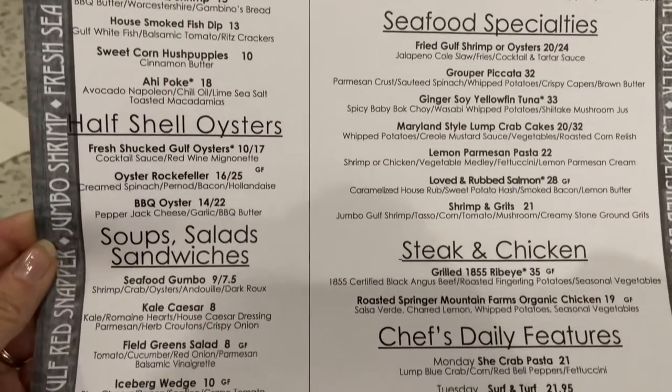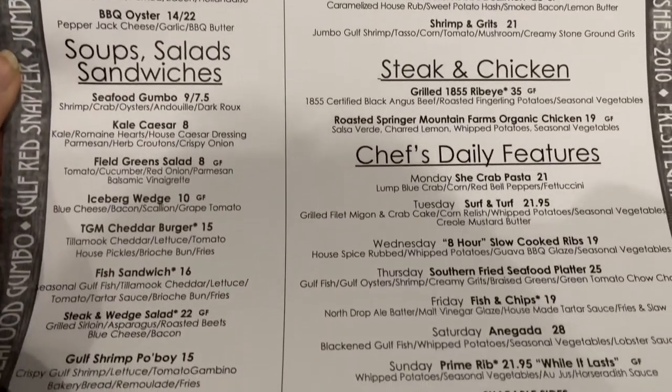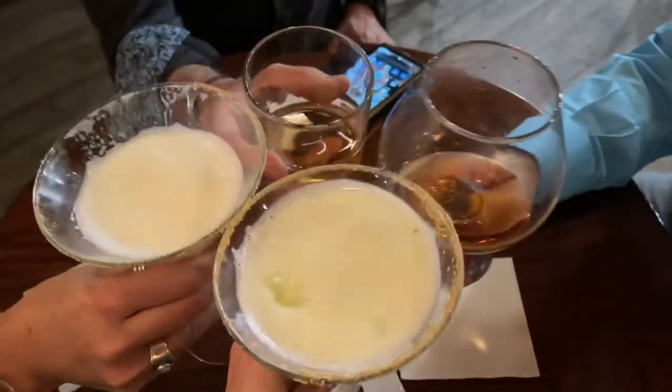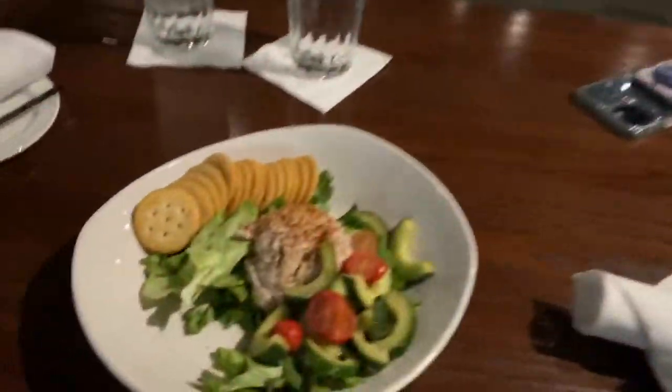They offer a little something for everyone, but of course the seafood is divine. Cheers and check out our fish dip appetizer.